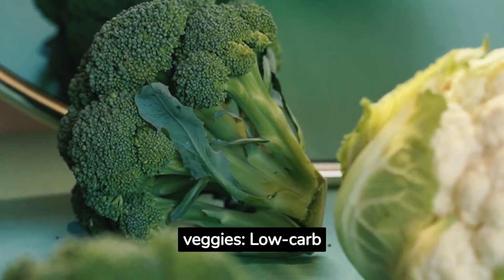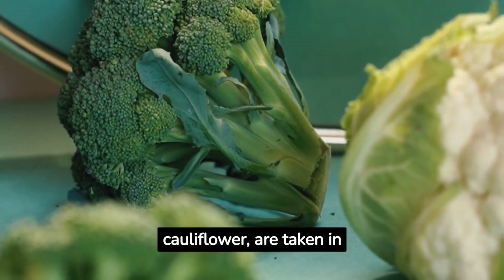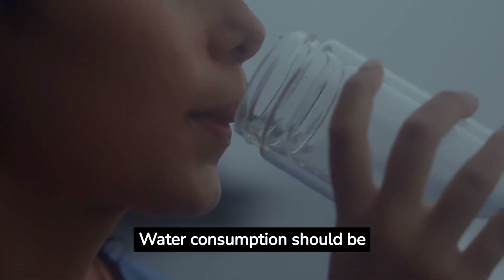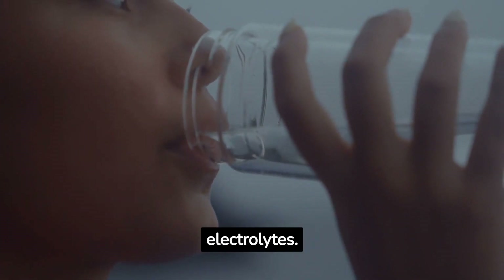Emphasis on low-carb vegetables, such as leafy greens, broccoli, and cauliflower, are taken in moderation to meet nutrient demands and add fiber to the diet. Water consumption should also be increased, since a ketogenic diet causes the body to expel more fluids and electrolytes.